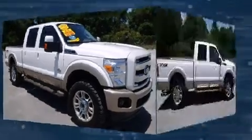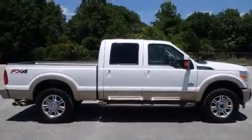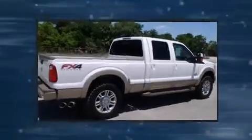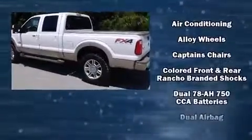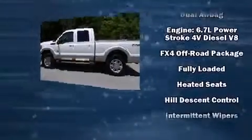Additional top features include a rear step bumper, a trailer hitch, and a split folding rear seat. Ford also prioritized safety and security by including head curtain airbags, front side impact airbags, traction control, brake assist, and ignition disabling.